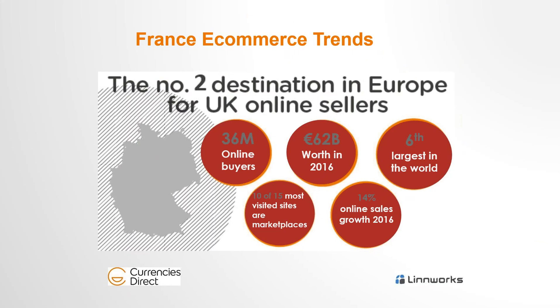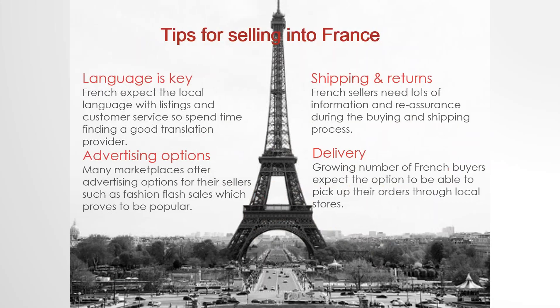Moving on to France — the second biggest e-commerce market in Europe after the UK. France currently has more than 35 million active online buyers, spending about 50 billion last year and expected to grow to more than 60 billion this year. They're ranked number six of the six biggest e-commerce powerhouses. Marketplaces are a key focus: of the top 15 most visited websites, 10 of them are marketplaces, which comes down to the French wanting to focus on the best bargain.